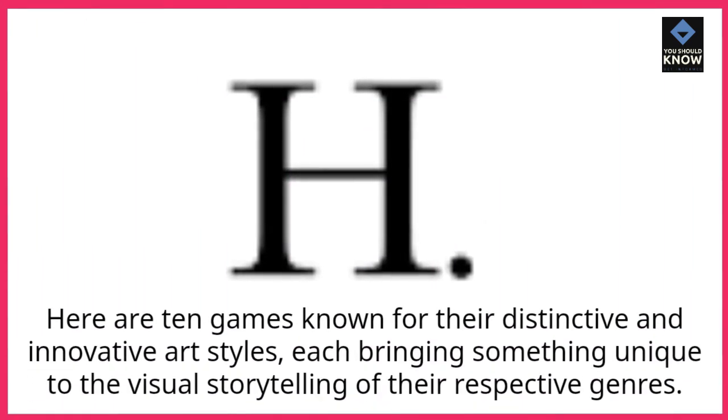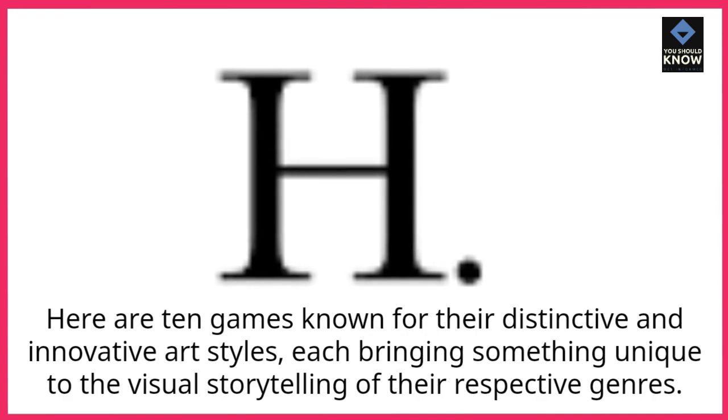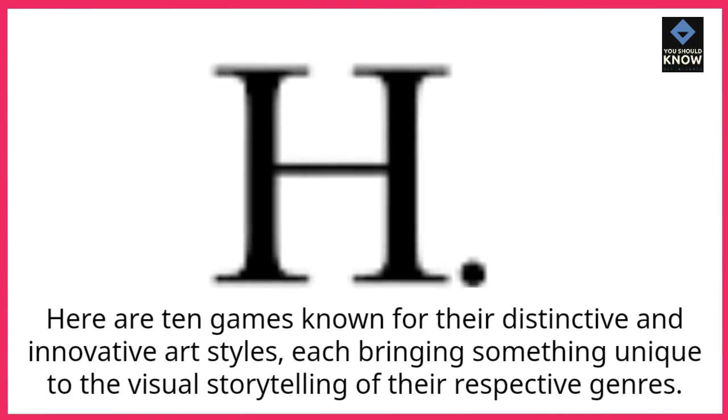Here are 10 games known for their distinctive and innovative art styles, each bringing something unique to the visual storytelling of their respective genres.